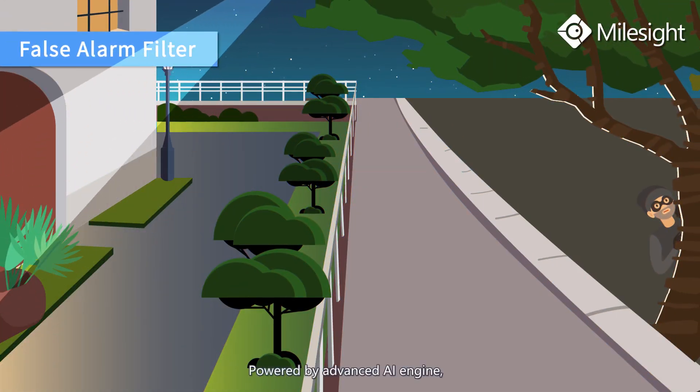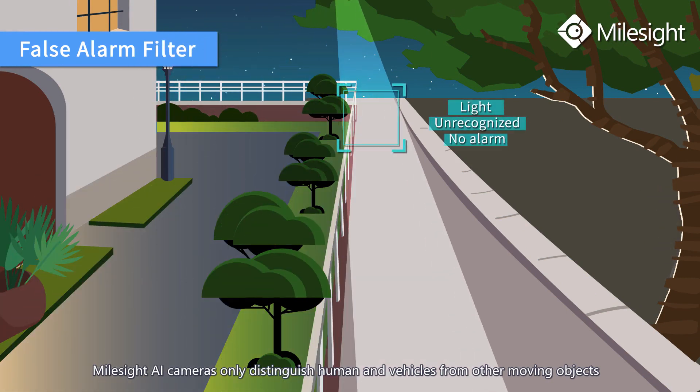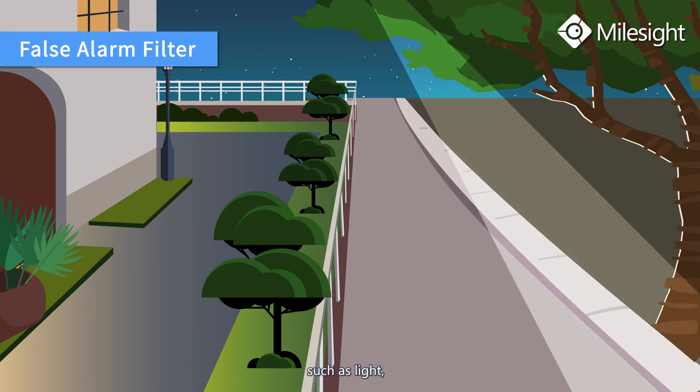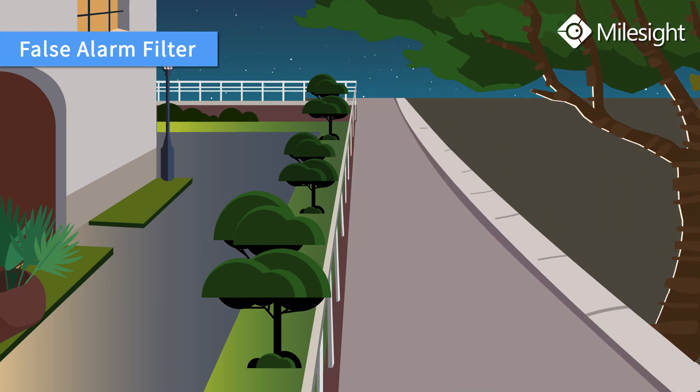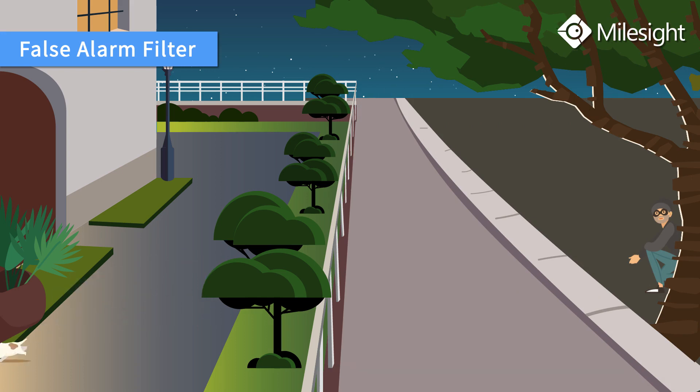Powered by an advanced AI engine, Myosight AI cameras only distinguish humans and vehicles from other moving objects, such as light, animals, and leaves, vastly minimizing the chance of false alarms.